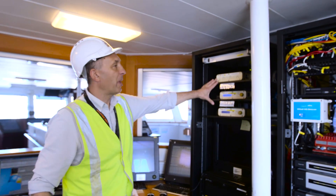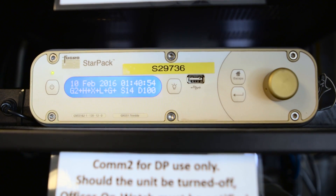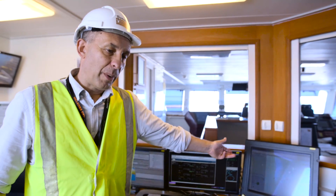Moving along, we've got StarPaks. StarPaks are the high-precision GPS systems which give us sub-5cm positioning of the ship at all times, so they're a key part here.